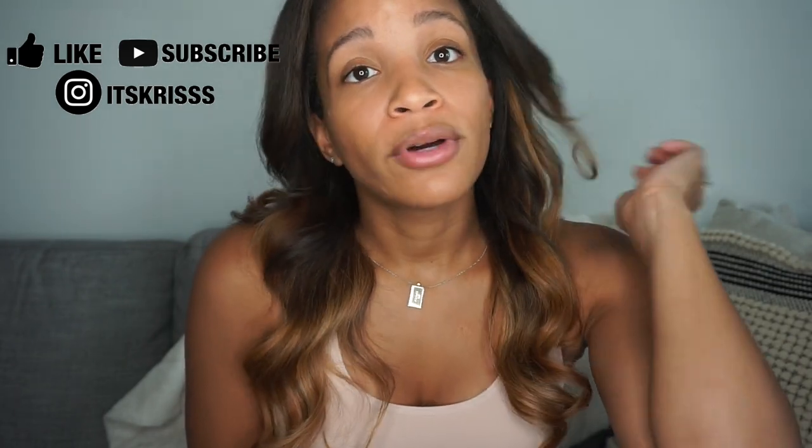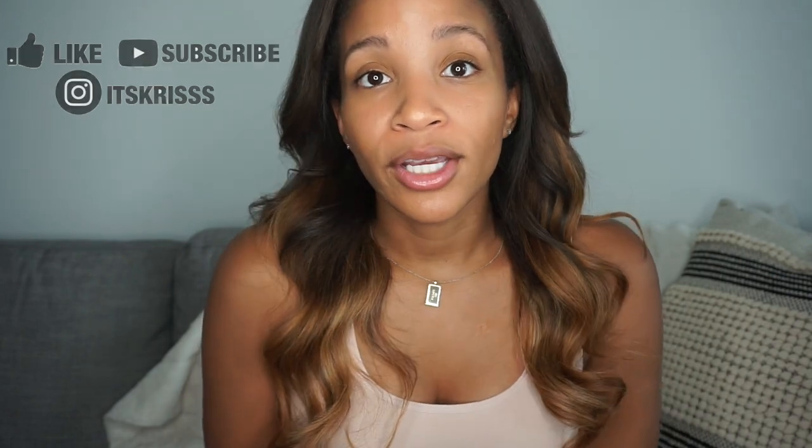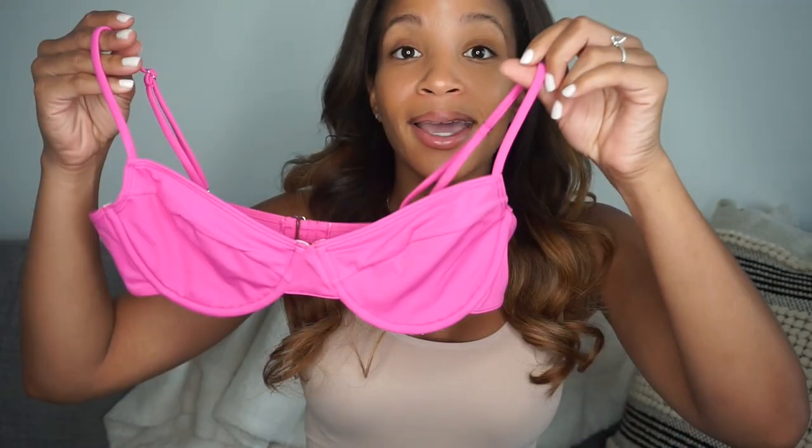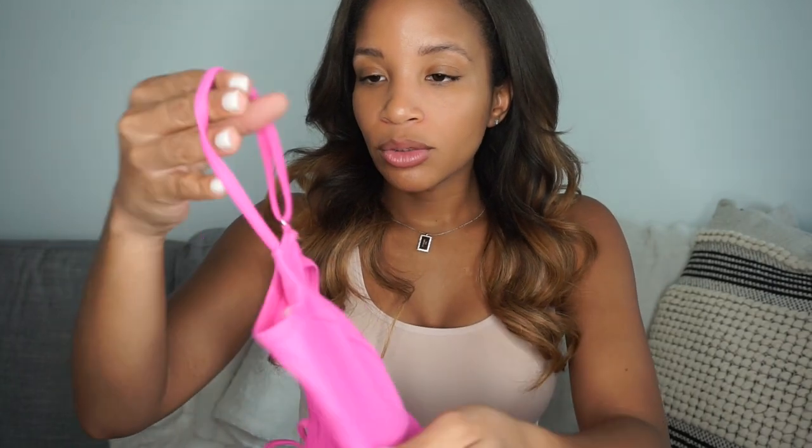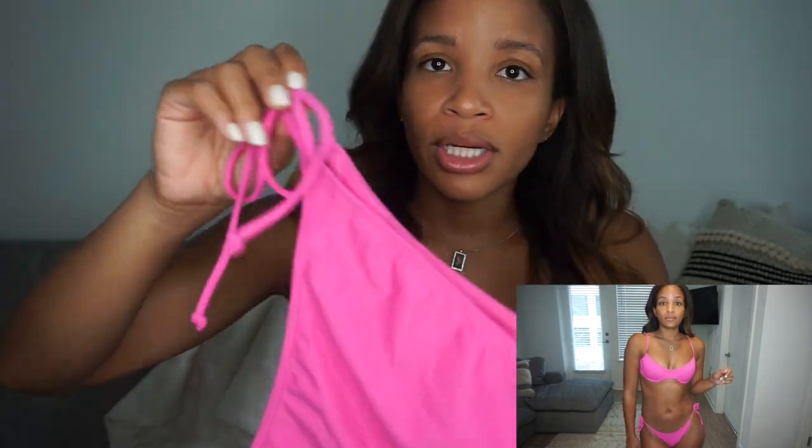So without further ado, go ahead and like and subscribe to this video, and follow me on Instagram at its Chris. Alright, so the first bikini — it's literally the cutest hot pink bikini you've ever seen. There's no padding in the top but it does have underwire, which I do like. Super comfortable, and you can adjust the back straps. The bottom is the cute little tie ones — this sits high-waisted on you, so super flattering. I got the bottom in a medium and the top in a medium as well, and they fit perfectly.